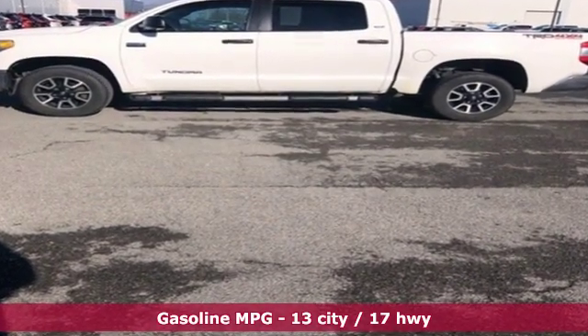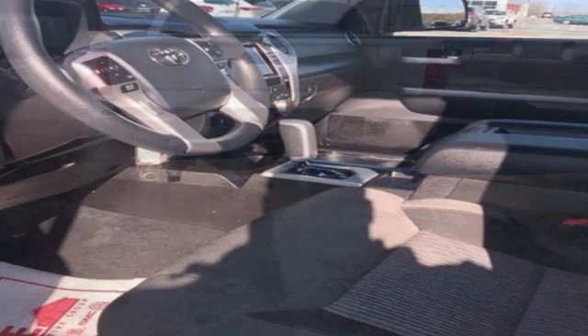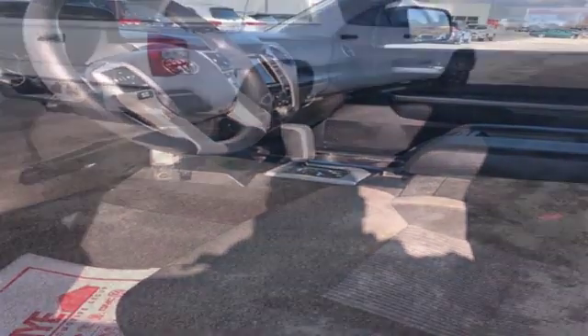External memory control, power heated mirrors, manual tilting steering column, wireless phone connectivity, air conditioning, V8 engine.